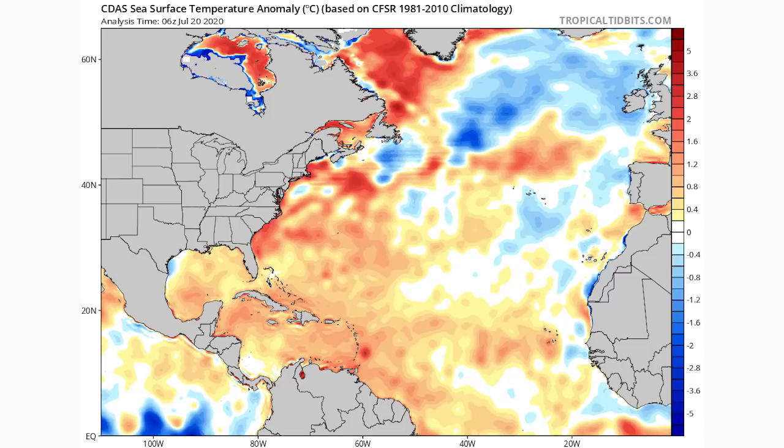Looking at sea surface temperatures, notice how red and orange it is where 99L is heading — right into the Virgin Islands, south of the Dominican Republic and Haiti, where temperatures are about two degrees above average. Those are already some of the warmest waters on average. This one is going to have the easiest time developing. I think a Category 1 or 2 seems pretty realistic, and Category 3 and above is possible as well. That said, I still think there's a chance we stay at about tropical storm status, but I'm very confident this one will at least become a named storm.